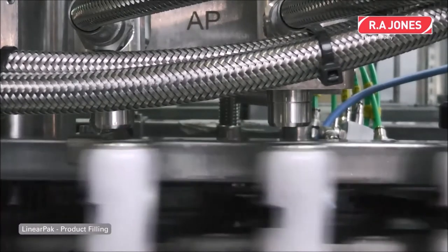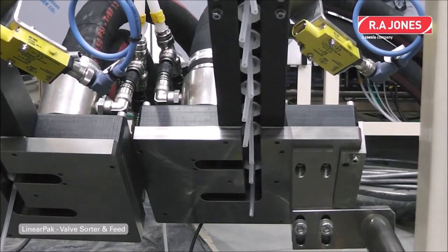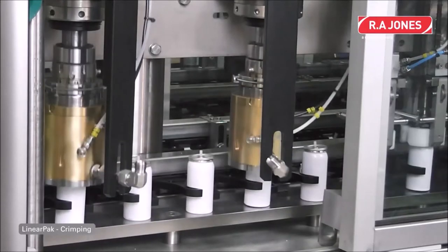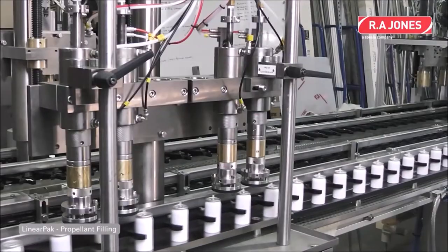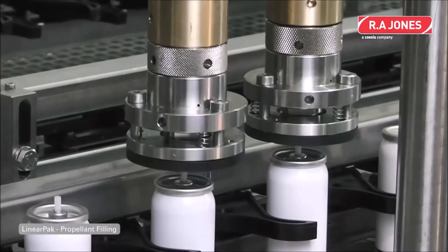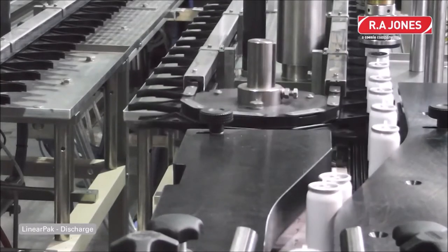The AM-70 Linear Pack is a linear indexing machine capable of speeds up to 70 containers per minute, and it's also available as a dual-lane system for increased throughput. We also have the AM-160 Flexa-Pack, another linear indexing machine that introduces servo technology to reduce fill time, reduce changeover time, and increase throughput up to 160 cans per minute. The final system is the lower-speed AM-50 Star-Pack, a rotary indexing machine used for lower-speed applications — showcasing our experience providing monoblock solutions for multi-function machines.